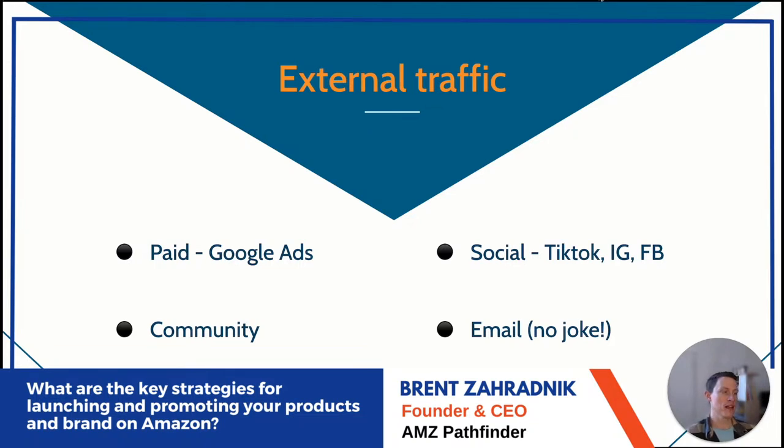Don't ignore email — thousands of DTC brands and household names still rely on email to drive huge traffic and sales. It's not shiny and new like TikTok, but it still delivers results. We use it a lot in our own business and on the agency side.